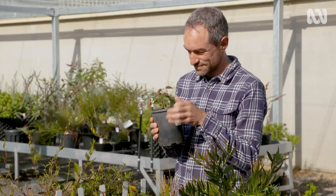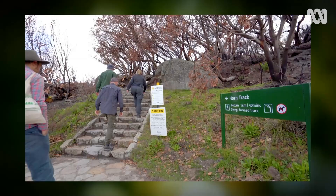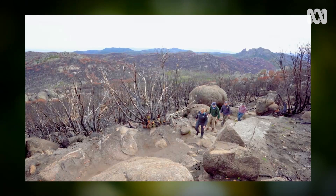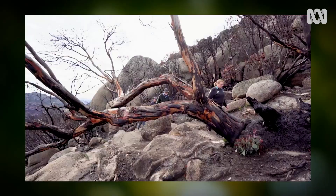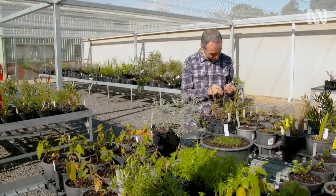While John and the horticulture team cultivate and care for these rare and endangered species, botanist Andre Messina works to identify plants at risk and go out and collect them. He's led field trips with expert teams to recover seeds and cuttings after the devastating Black Summer bushfires. G'day Andre. G'day Milly. How are you going? Good, thanks.